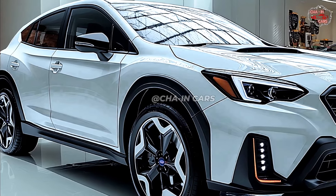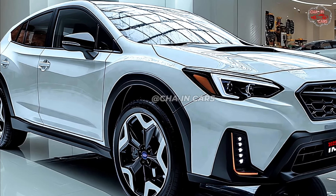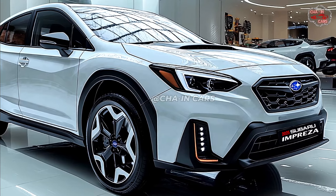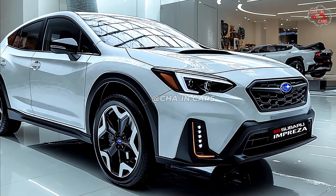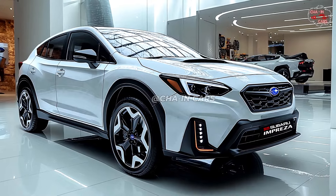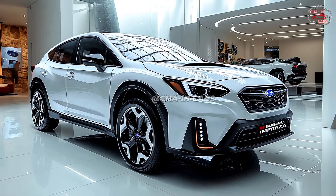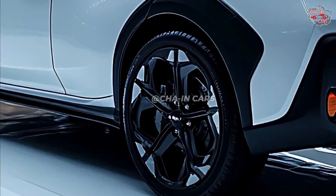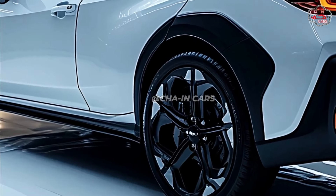A 2.0-liter four-cylinder and a 2.5-liter four-cylinder will probably be the two engines the 2025 Impreza will provide. Subaru's famous symmetrical all-wheel drive system and a continuously variable transmission (CVT) are supposed to go with both engines, guaranteeing best traction and handling under different weather conditions.